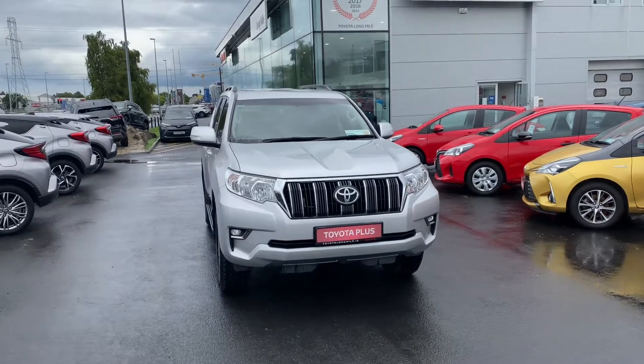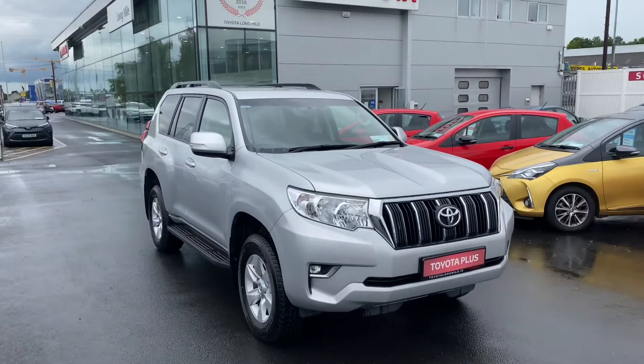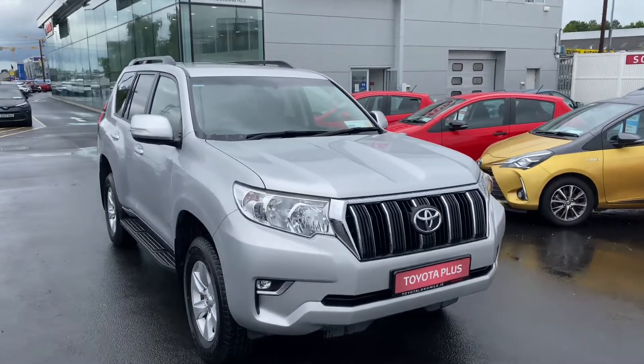Welcome to Teo Longwell. Here we have a 2018 Toyota Land Cruiser 2.4 D4D 5-seater Business Edition with VAT invoice.